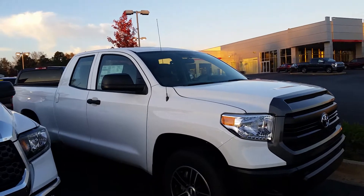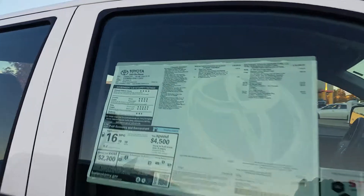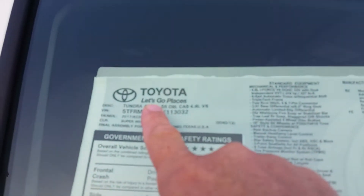There's not a lot out there. This is a double cab 2017. It is not a 4x4 — it's a 4x2.